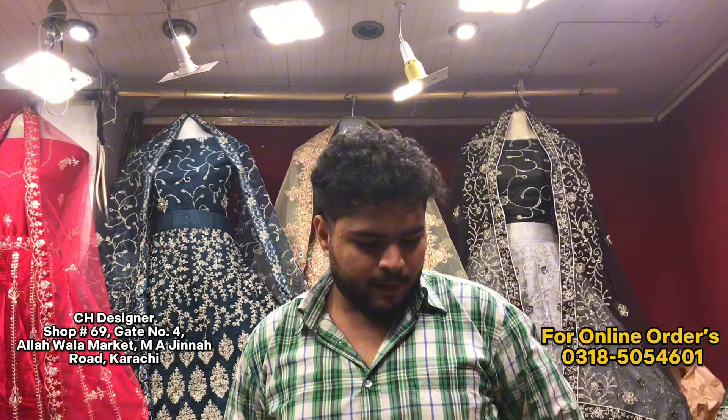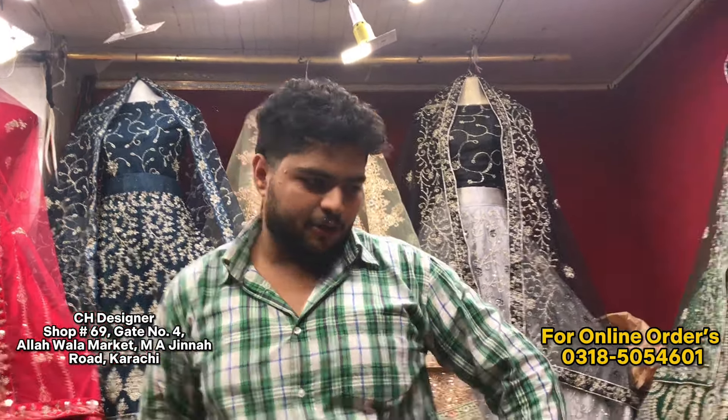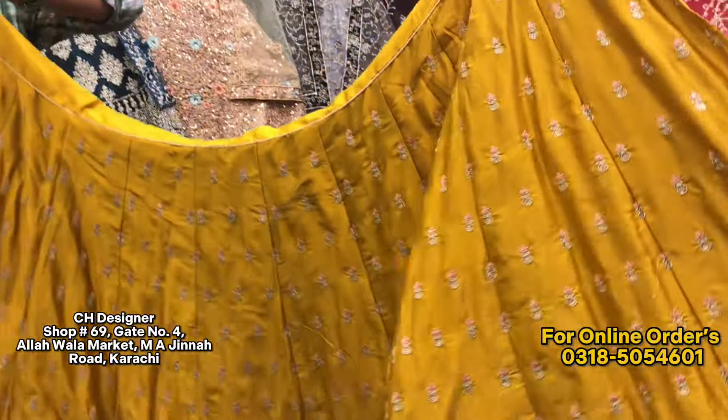Contact number is 0318-5054-608. I am going to share all the items with you today. The first piece is Myo Mehndi.